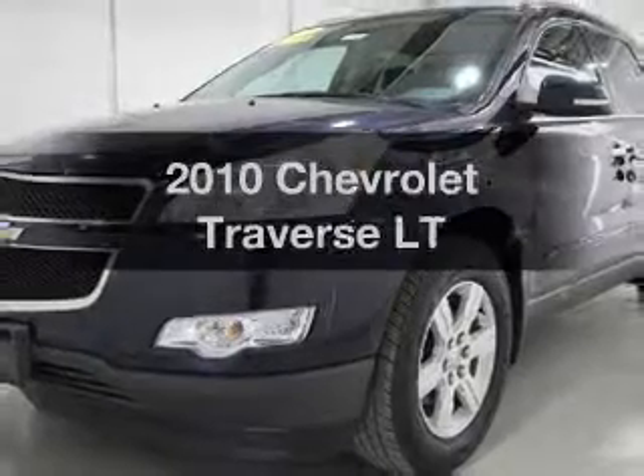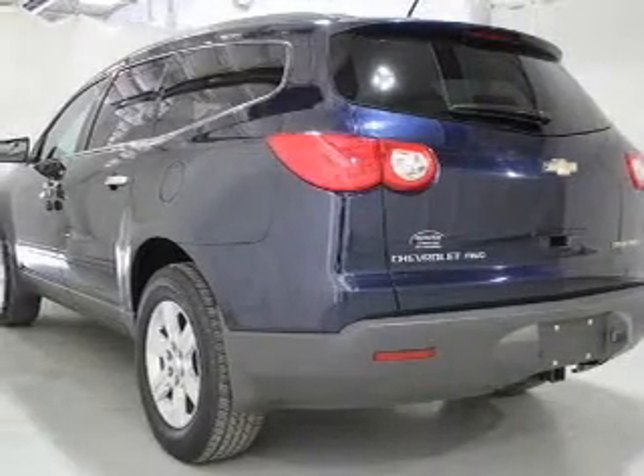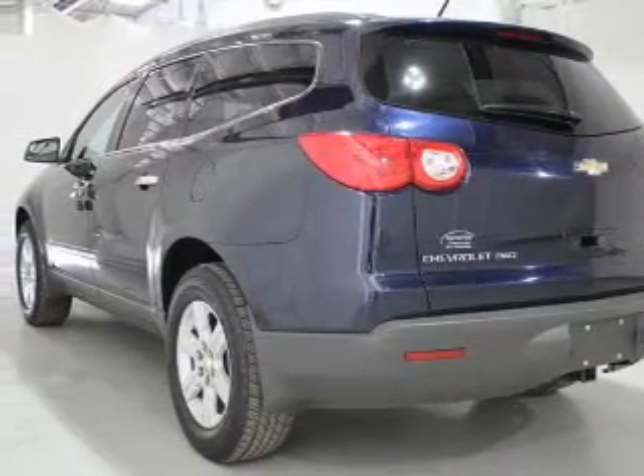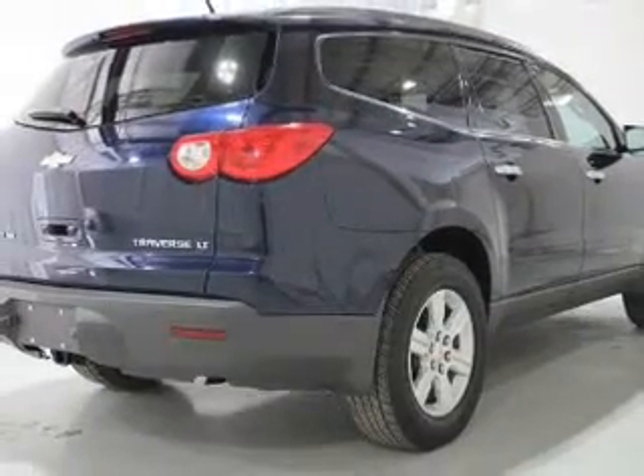Get noticed in this 2010 Chevrolet Traverse. Travel the roads in style and comfort in this great vehicle. The powertrain includes all-wheel drive with a solid six-cylinder engine that responds smoothly to its six-speed automatic transmission.